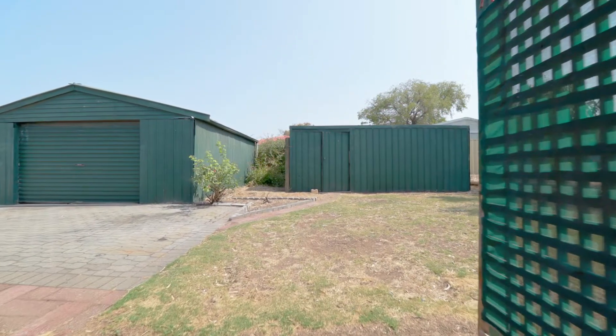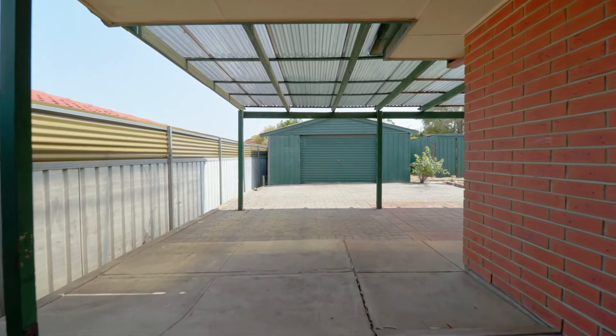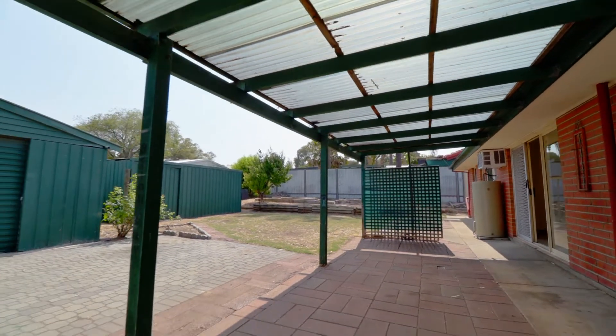One of the best attributes to this house is out the back. You've got drive-through access through to a large shed and you've got a great yard. You've got a 21 meter frontage here so it's just that nice wide open space that everyone craves.